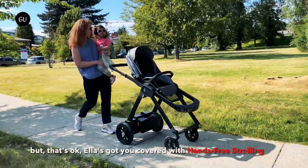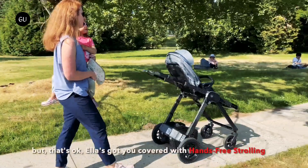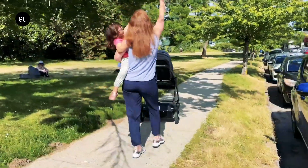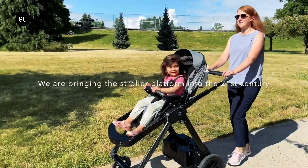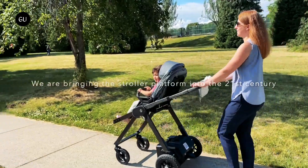Other features include a parking brake, a lower storage basket for things like groceries and diapers, a removable bassinet for babies, and a car seat-compatible smart seat for toddlers. A retractable vented sunshade protects little occupants from the sun, with extendable netting adding protection from mosquitoes.